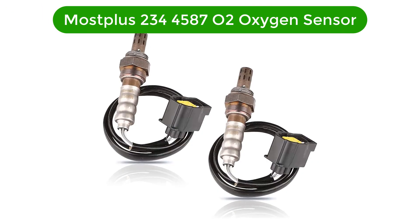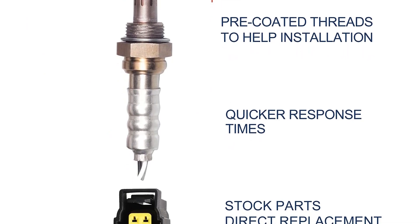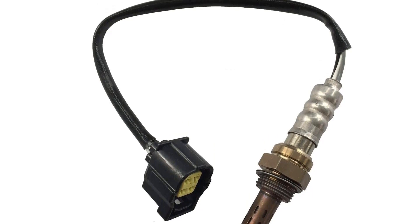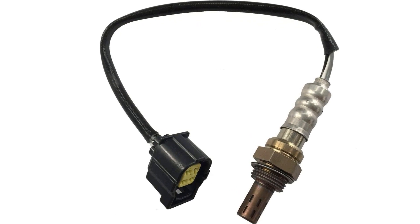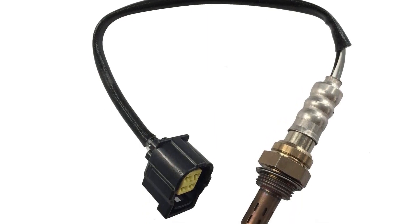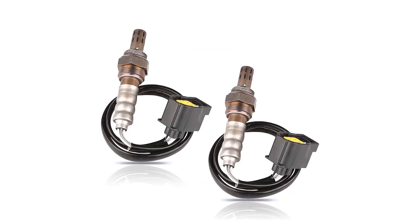Number 2. Our second best pick is the Mostplus 234458702 oxygen sensor. You get two oxygen sensors with this purchase. They are the perfect choice if you own any of the following vehicles: Mitsubishi Raider V8 4.7L, Jeep Wrangler, Jeep Liberty, or Jeep Grand Cherokee. These sensors optimize the fuel emission of your car and increase the life of your catalytic converter by decreasing harmful emissions. They also aid in saving fuel by increasing engine efficiency. These sensors are tested several times before shipment and are 100% accurate when it comes to determining the air-fuel ratio reaching your engine.